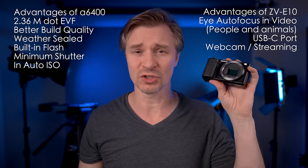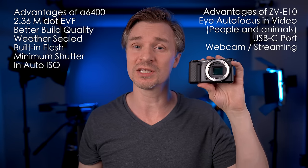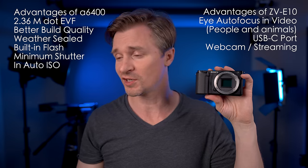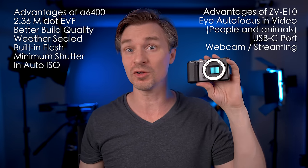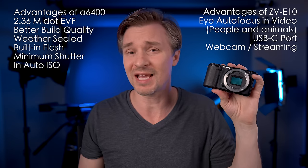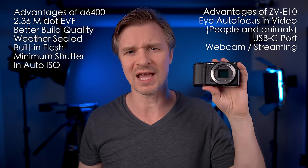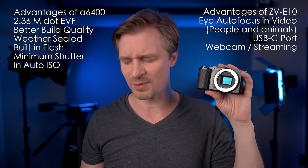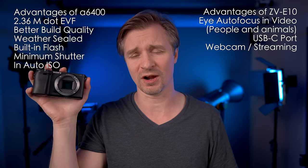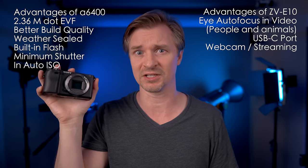USB-C is better for charging, connections, and streaming. You can use the ZV-E10 as a plug-and-play webcam without any proprietary software. For streaming, you can go up to 720p straight from the camera — and many services only offer 720p anyway. For 1080 or 4K you'd need a capture card, but the A6400 can't do the 720p USB streaming at all since it doesn't have a USB-C port.